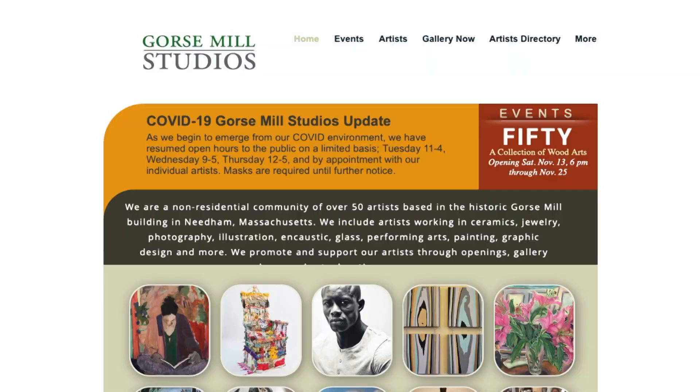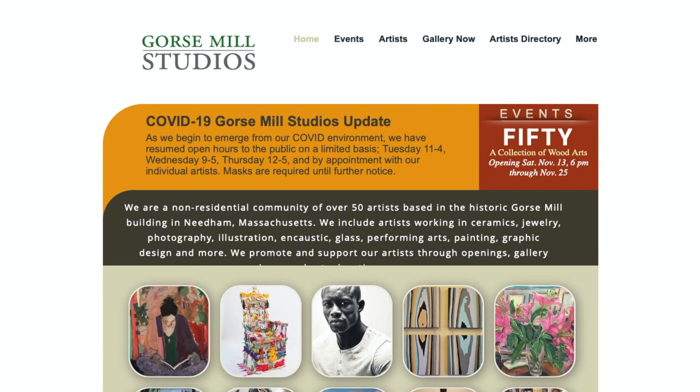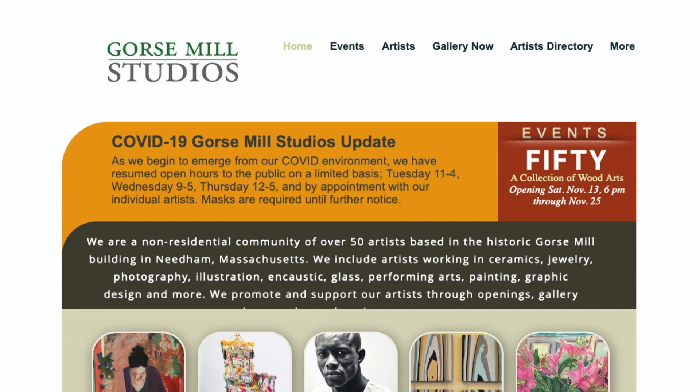You can find out information about when the gallery is open on our website, gorsemillstudios.com, but usually you can just stop by at 31 Thorpe Road, and somebody will be around — knock on the door or find someone who's coming in and out of the building and they'll show you around.